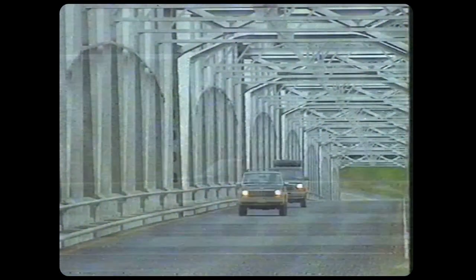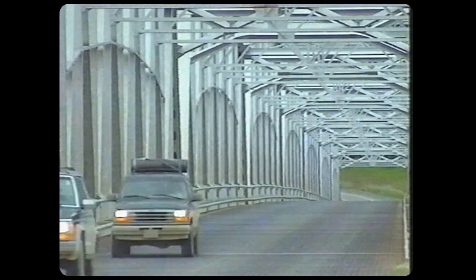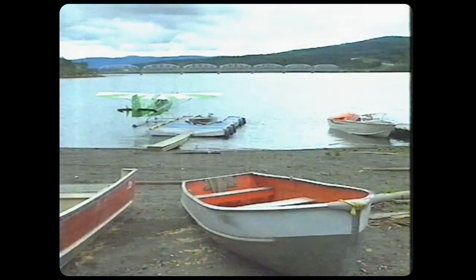The cars we were using — the Jeep Cherokee and the Ford Explorer, two of America's favourite off-roaders — will be featured in a road test later in the series. Both of them were a sight better than the transport people used before the road came along. Remember, this was Injun country.